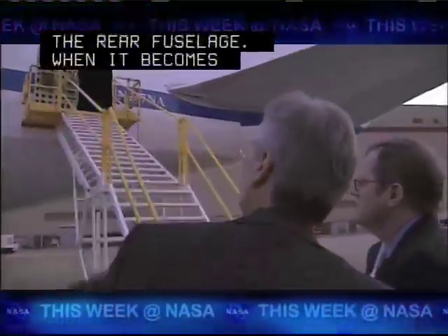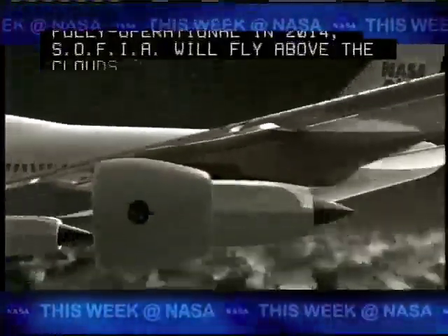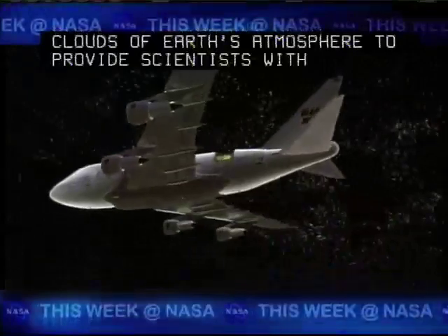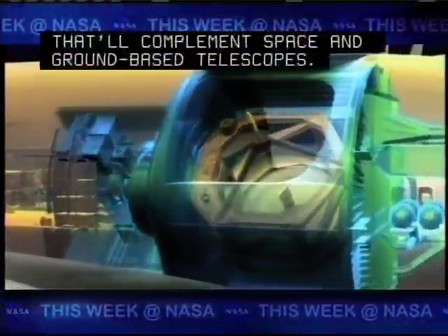When it becomes fully operational in 2014, SOFIA will fly above the clouds of Earth's atmosphere to provide scientists with world-class infrared astronomy that will complement space and ground-based telescopes.